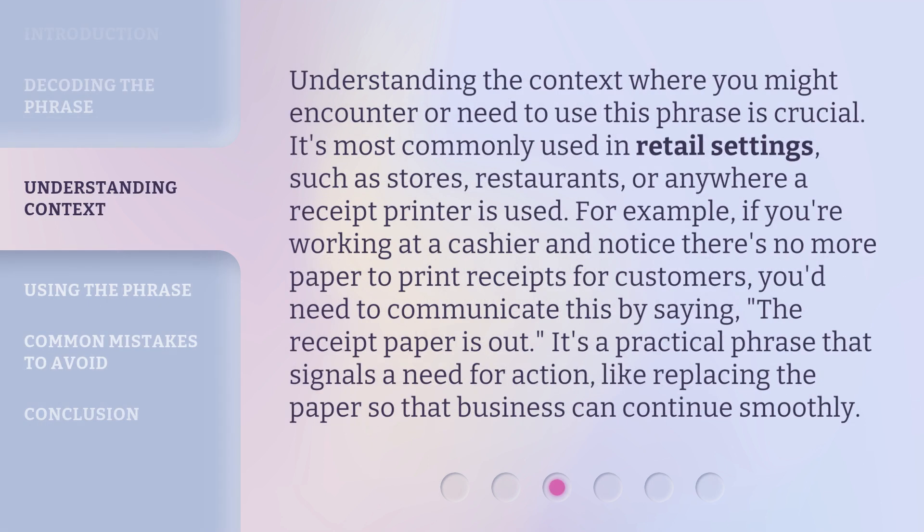Understanding the context where you might encounter or need to use this phrase is crucial. It's most commonly used in retail settings, such as stores, restaurants, or anywhere a receipt printer is used. For example, if you're working at a cashier and notice there's no more paper to print receipts for customers, you'd need to communicate this by saying, 'The receipt paper is out.' It's a practical phrase that signals a need for action, like replacing the paper so that business can continue smoothly.